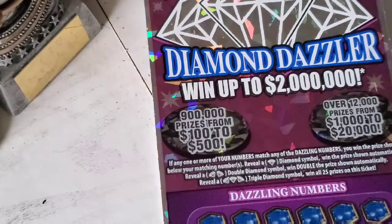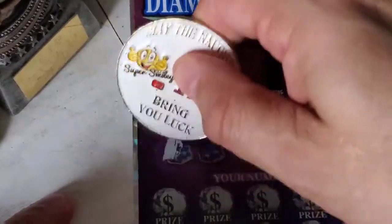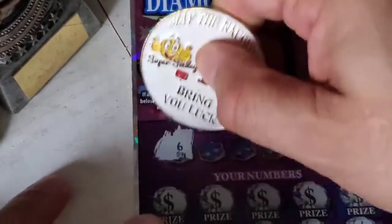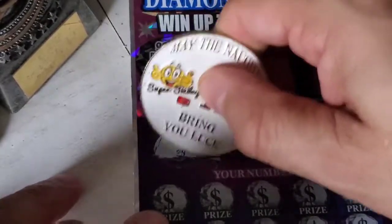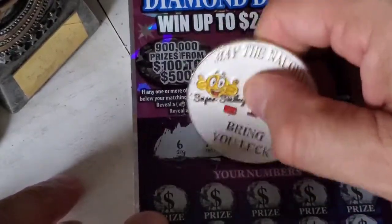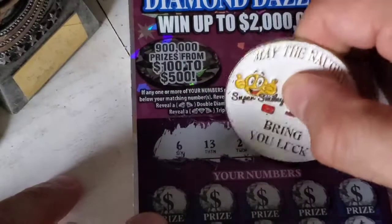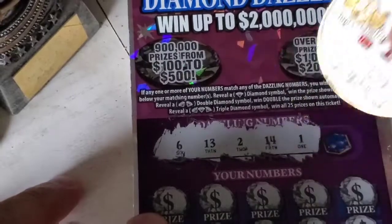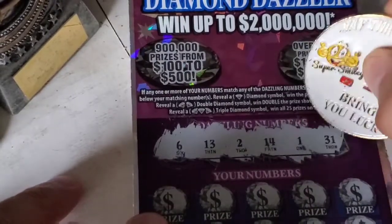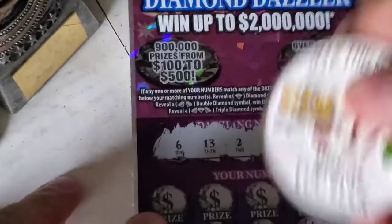Let's see what our winning numbers are going to be. We got a 6 for Baker Mayfield, we have a 13, we have a 2 for my number, we have a 14, we have a 1 for Darlene and Terry Lee, and we have a 31. So hopefully those numbers will come up.